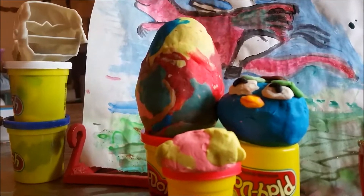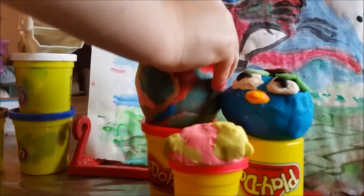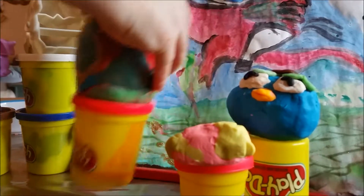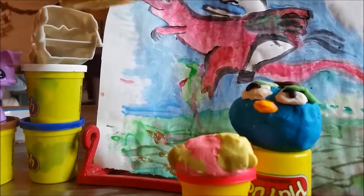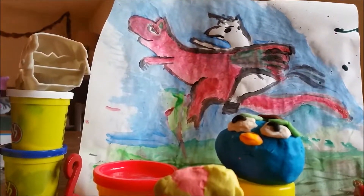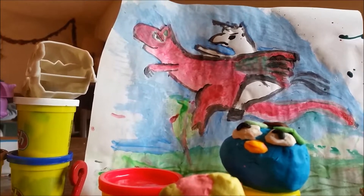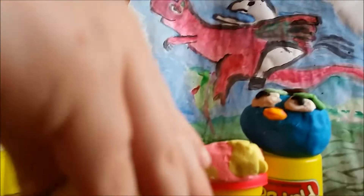Alright, we're opening up some eggs. What kind of eggs? What's that called? It's called Rainbow Fruity. Rainbow Fruity. Put it in front of the camera so you can see.